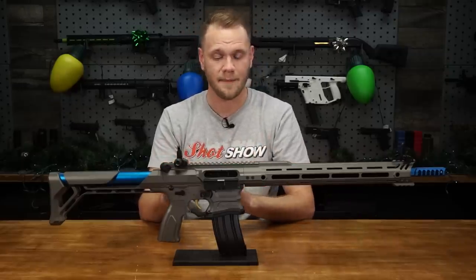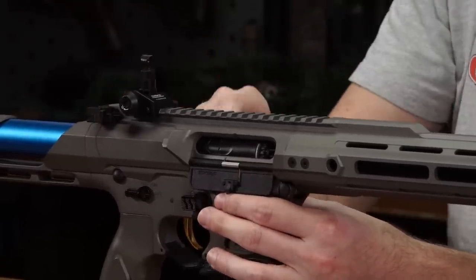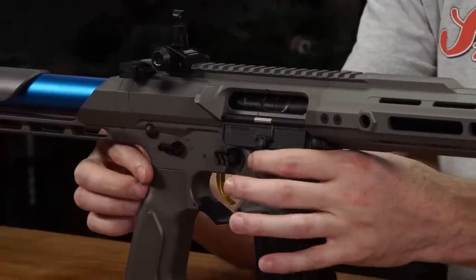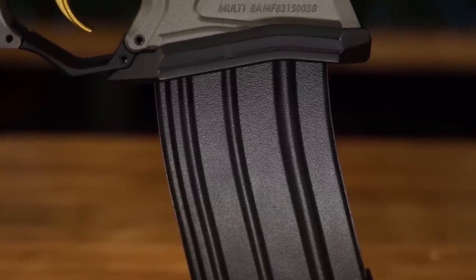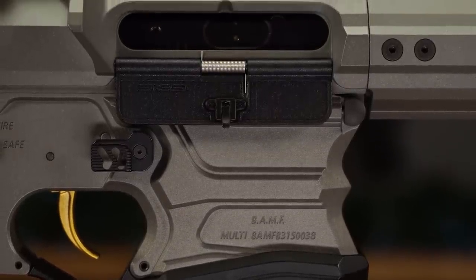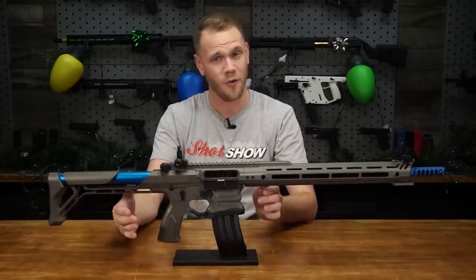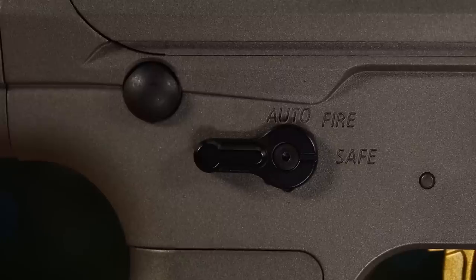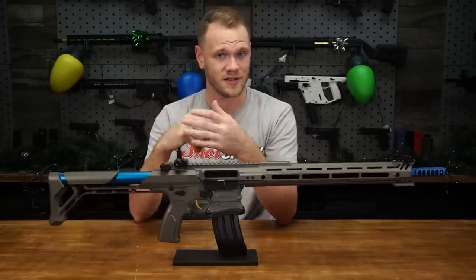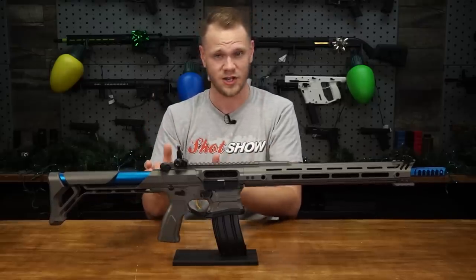Moving back to the receiver, there's plenty of room for attaching an optic. You've got an ambidextrous charging handle that works very well and locks the imitation bolt in place, allowing you to adjust your hop-up. There's a dummy bolt release to close the imitation bolt, as well as ambidextrous controls for select fire and magazine release. There's also a really nice enlarged mag well — something Cobalt Kinetics does on their rifles for speed shooting. The fire selector is a 45/90 selector, meaning switching between fire modes doesn't require breaking your grip, allowing you to stay on target and switch between semi and full auto quicker — and that's huge.